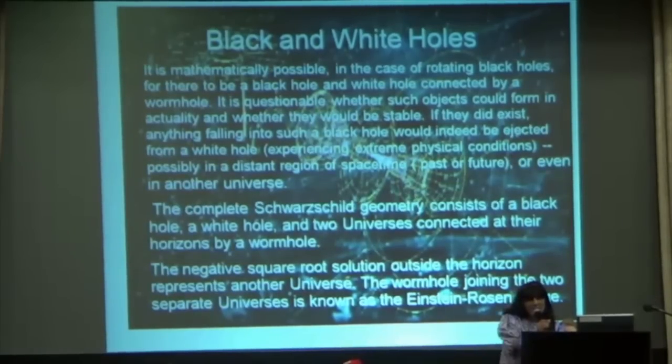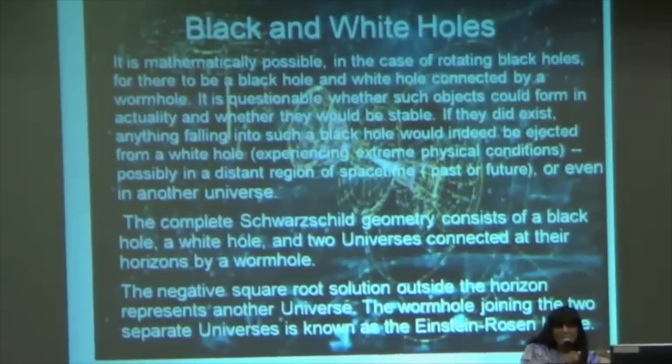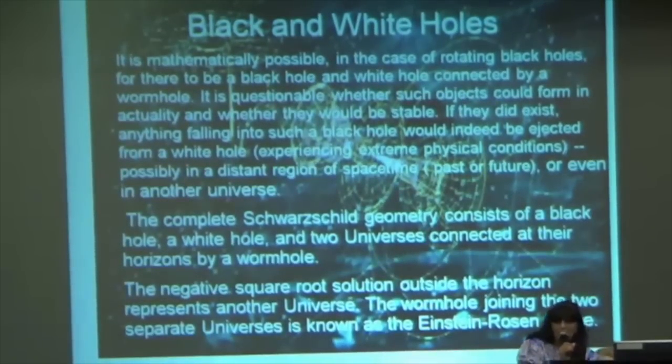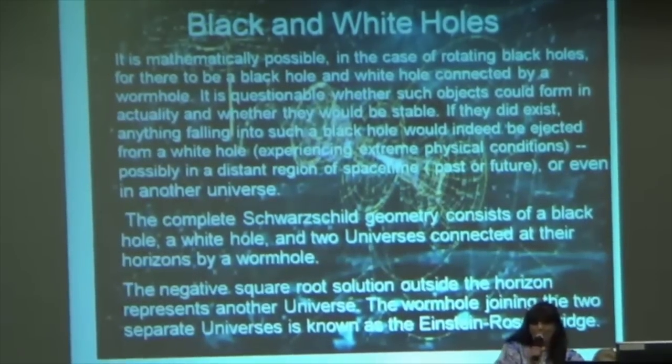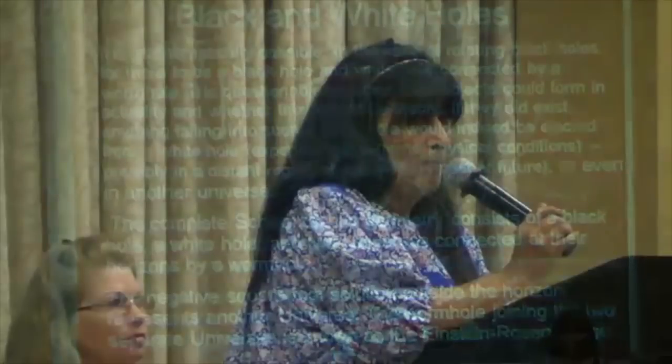Basically, when you go into your ascension process, you have a parallel universe. And science has said there is potential for a parallel universe — so metaphysics isn't so far off. These two universes are connected at their horizon by a wormhole. This particular bridge, or wormhole, between these two universes is called the Einstein-Rosen theory — the Einstein-Rosen bridge — and this connects these energies.